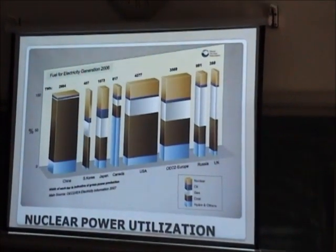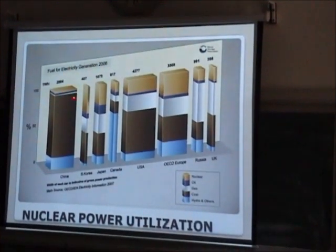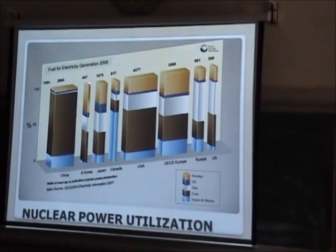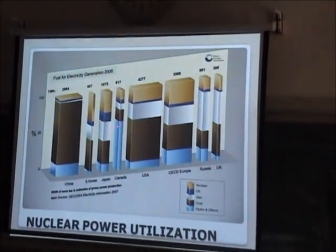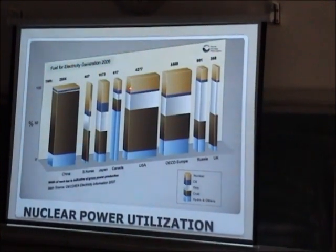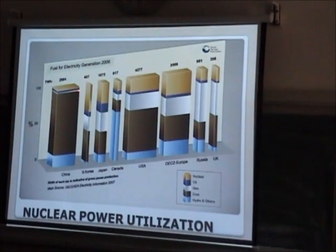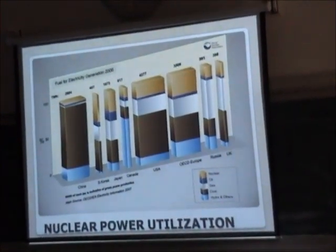This is a nuclear power utilization chart for various countries. China is currently using only a small fraction of nuclear — mostly coal and some hydro. In Korea, about 40% of electricity comes from nuclear. Japan is also very advanced in nuclear use. In the USA, there are major contributions from nuclear power. In Europe as well, nuclear plays a very important role in electricity production, and with current controls on carbon emissions, coal utilization is intended to be reduced.